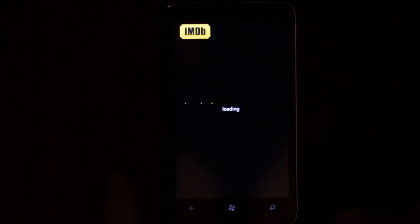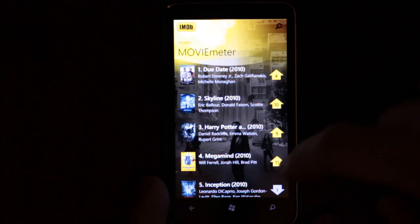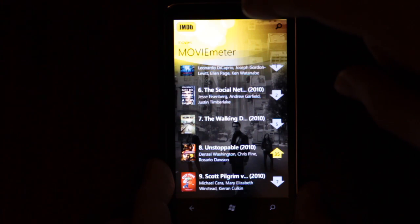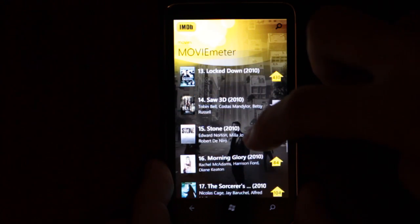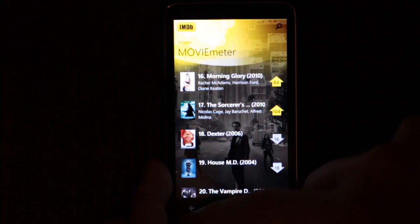What's the movie meter? This is the current box office, I guess. Due Date — probably not as good as Iron Man. Oh, this is TV shows as well: The Walking Dead, Saw 3D, Dexter, House. Definitely TV shows mixed in.